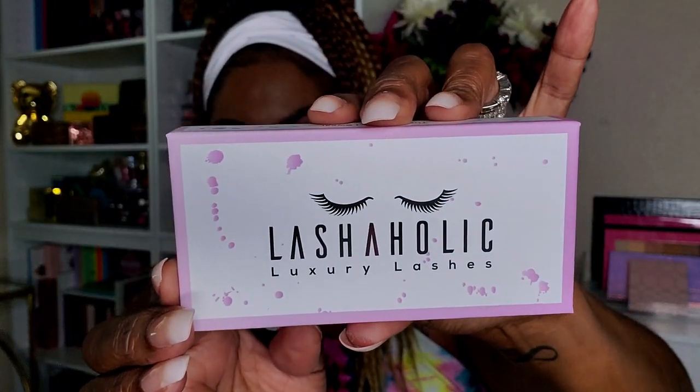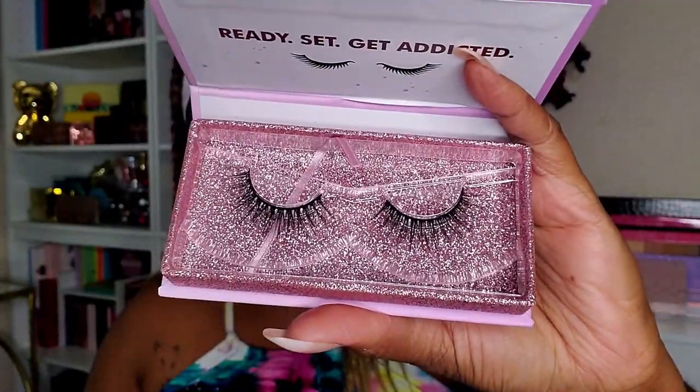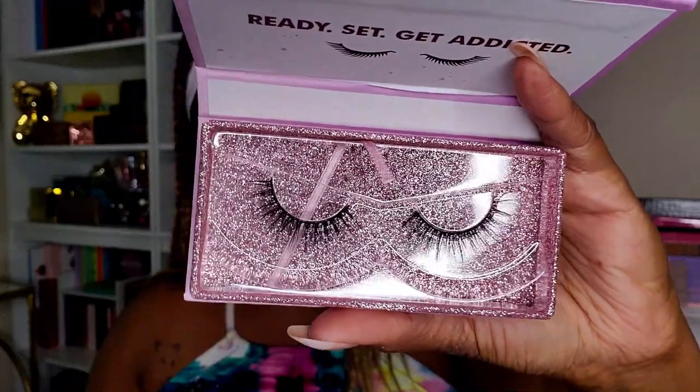Got some lashes in here — Lashaholic Luxury Lashes. It's always so hard to see them in this glitter packaging. The Lashaholic Luxury Lashes retail for $14.99. These are more affordable lashes — I don't usually pay $15 for lashes, but I know some people pay $20-$30 for lashes. These are very pretty, can't wait to try them out.